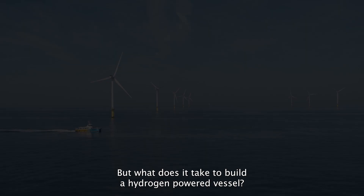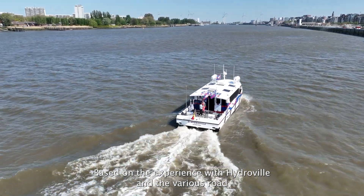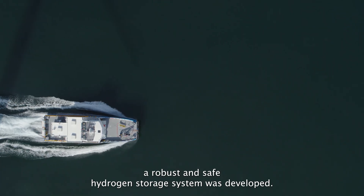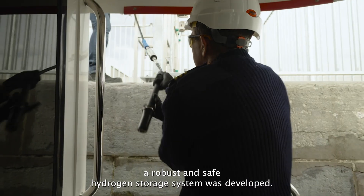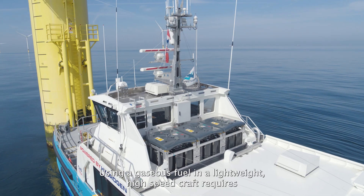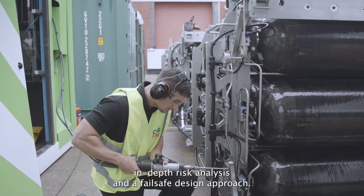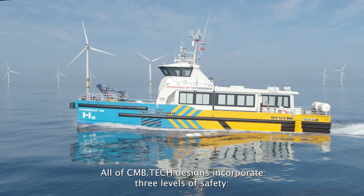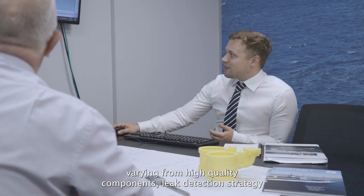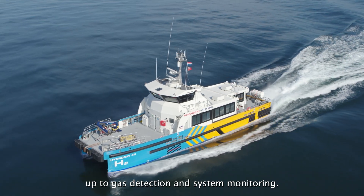Building a hydrogen-powered vessel requires careful engineering. Based on experience with HydroVille and various road and off-road applications built during the past 10 years, a robust and safe hydrogen storage system was developed. Safety is the main priority. Using a gaseous fuel in a lightweight high-speed craft requires in-depth risk analyses and a fail-safe design approach. All CMB Tech designs incorporate three levels of safety: high-quality components, leak detection strategy, and gas detection and system monitoring.